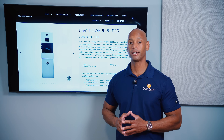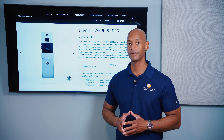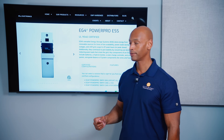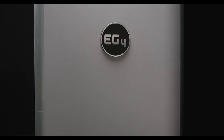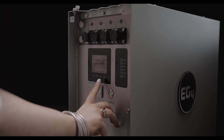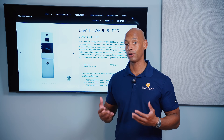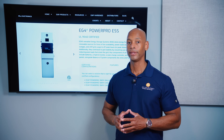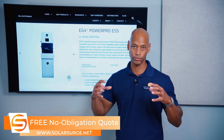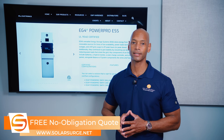In terms of ease of installation, EG4 is middle of the road. The battery weighs over 200 pounds and requires a two-person team at minimum to install. Part of the design philosophy was offering the best value and lowest cost per kilowatt hour, and the best way to do that is to have a larger battery — the smaller the building blocks, the more cost you add in the manufacturing process.